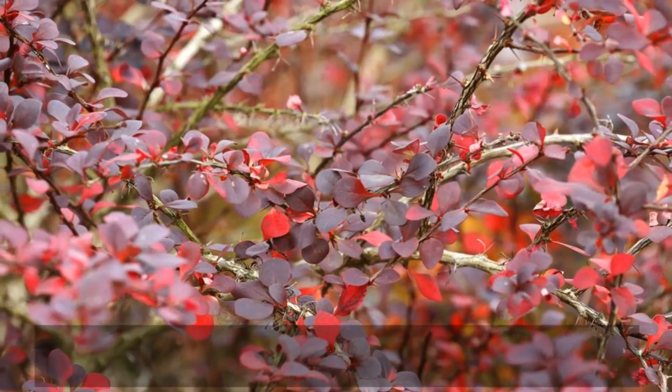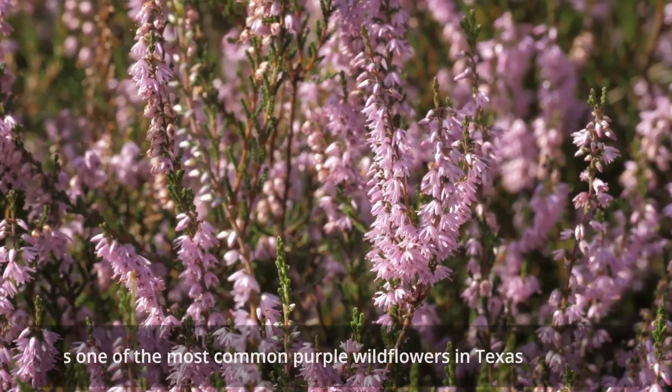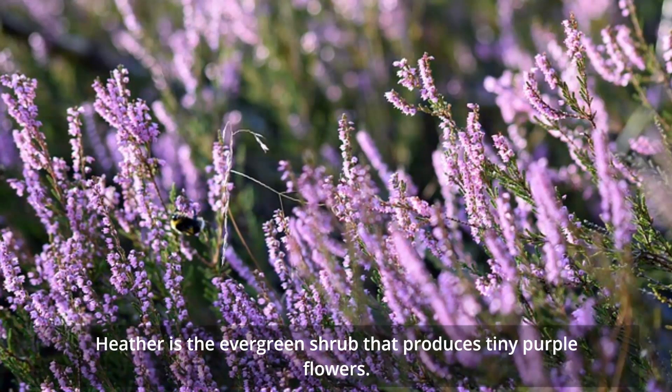Whichever green shrub has purple flowers, heather is one of the most common purple wildflowers in Texas. Heather is an evergreen shrub that produces purple flowers.